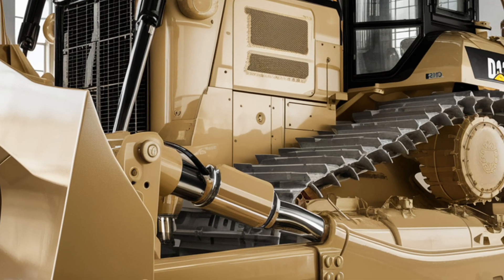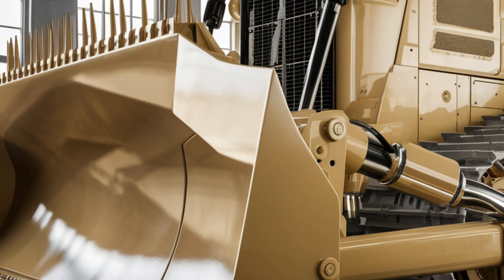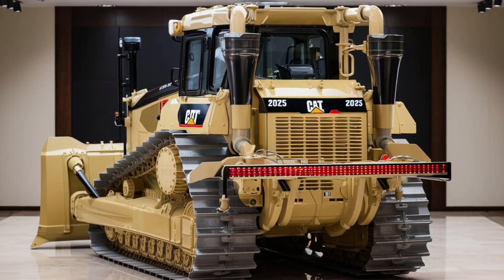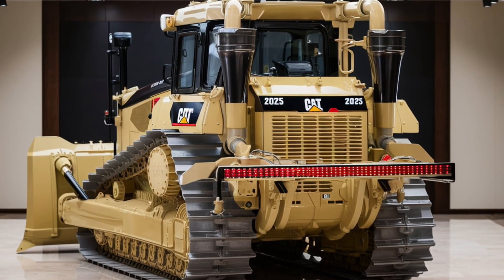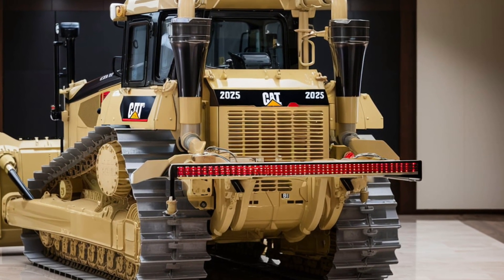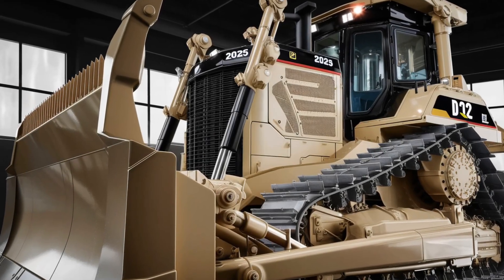The new D12 also comes equipped with advanced autonomous capabilities. With Caterpillar's VisionLink system, operators can monitor and control the bulldozer remotely. It can even run semi-autonomously, adjusting its path and blade operations based on real-time terrain mapping. This reduces operator fatigue and boosts efficiency, especially during long construction projects.